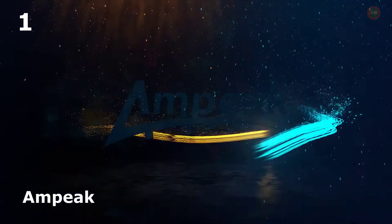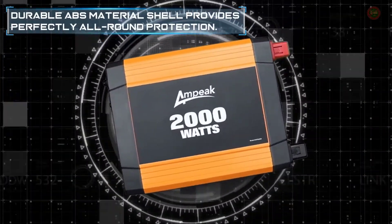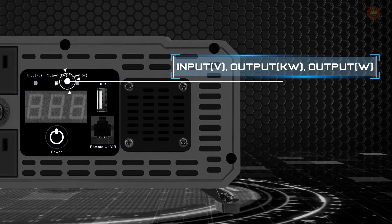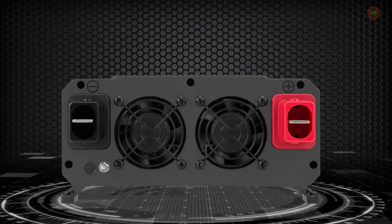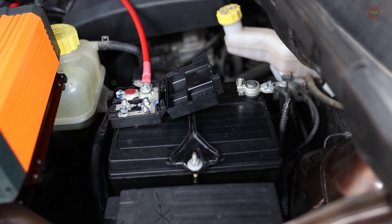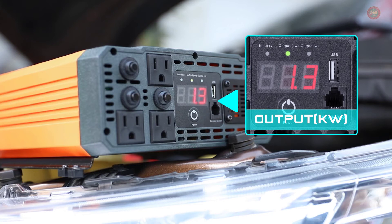Safe power inverters from Ampeak have ETL certification. This 2000W inverter is built with 10x35M mini slip fuse, 2 cooling fans, audible alarm, and automatic shutdown protection against overvoltage, low voltage, overload, short circuit, and overheat — fully protecting and extending the life of your electronics and appliances. Directly shows you the status of the inverter: input, output kilowatt, output watt, low voltage protection, over voltage protection, overload protection, short circuit protection, and overheat protection. Provides 2,000W continuous DC to AC power output, up to 4,000W surge capacity, featuring three AC outlets and one USB charging port to convert 12V DC battery power to standard 110V AC.